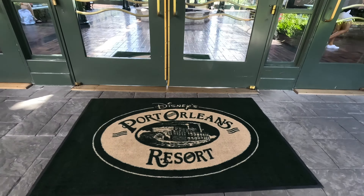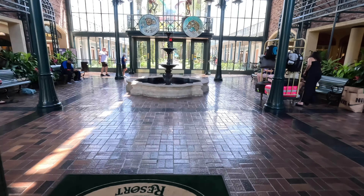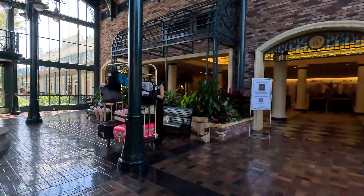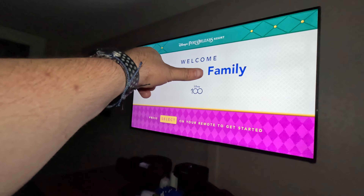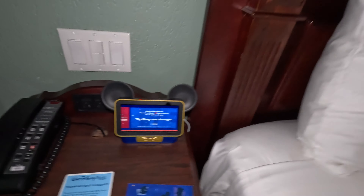Disney Port Orleans Resort. Welcome FTV Family. There's a new Hey Disney in here.